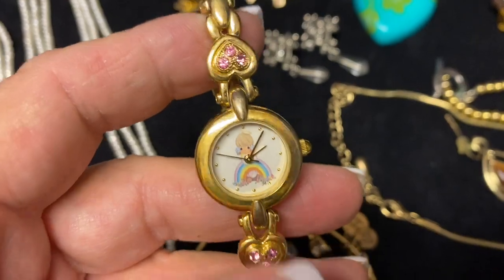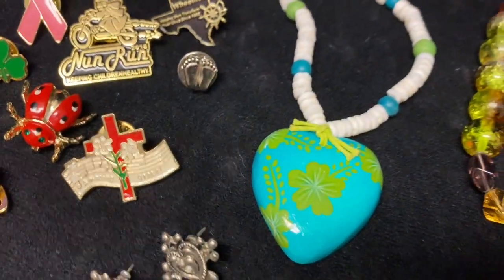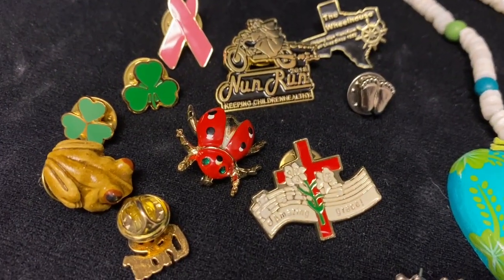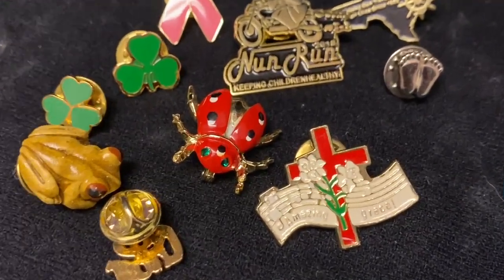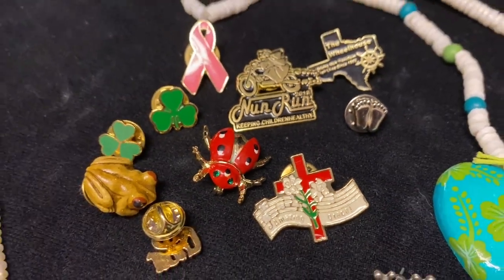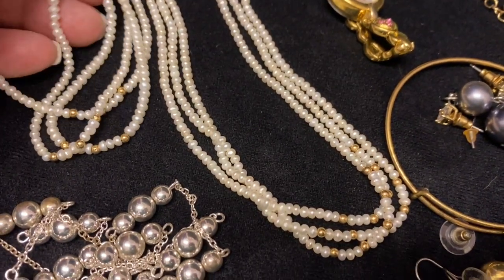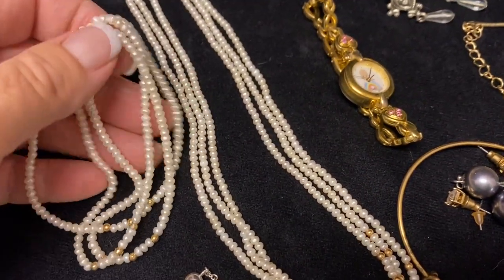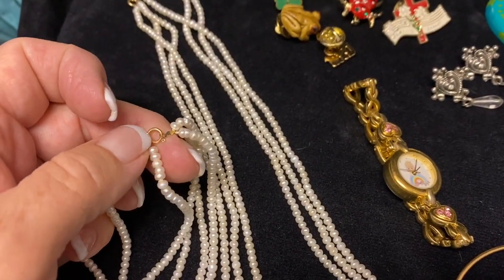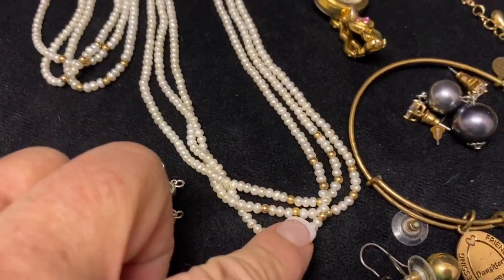We have a little Precious Moments vintage wristwatch, some earrings, a neat little puka shell stretchy necklace, and then a whole bunch of cute little pins - I especially like that little ladybug with her emerald green eyes. Very pretty. We also have a three-strand pearl set - a bracelet with the matching necklace - and the gold pieces say 14 karat gold, so I suspect the little beads are probably 14 karat gold as well.